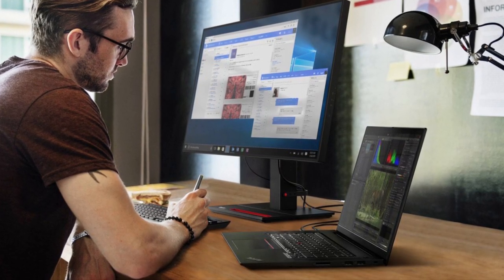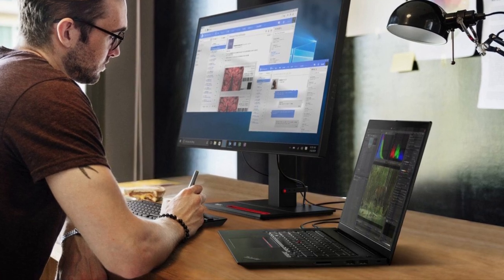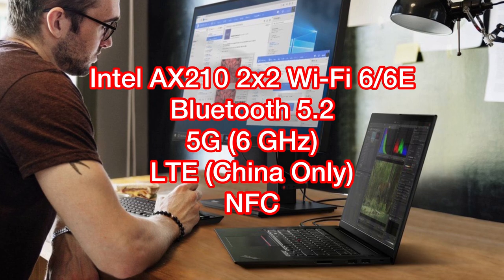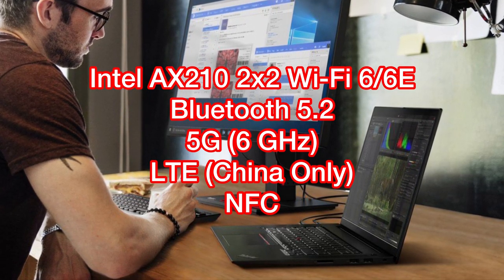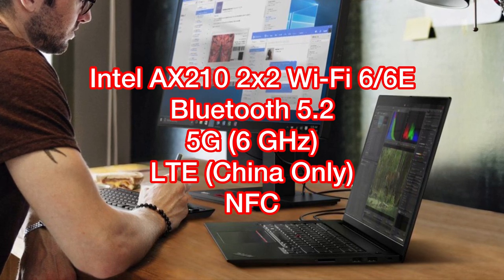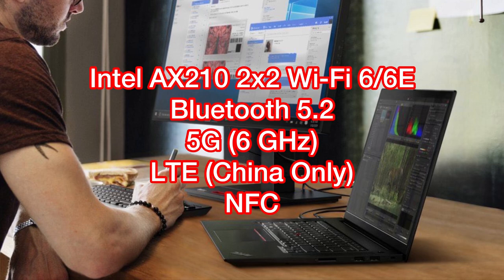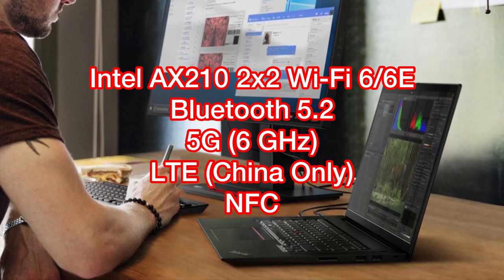Next, let's talk about wireless connectivity. The Lenovo X1 Extreme Gen 4 features the Intel AX210 2x2 Wi-Fi 6 chip. It also has Bluetooth 5.2. And as mentioned, it also has a 5G option that can support up to 6GHz of speed. It also has a 4G LTE option; however, the 4G LTE option is only available in China.